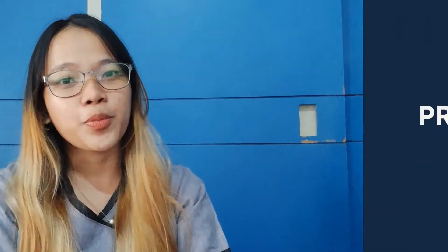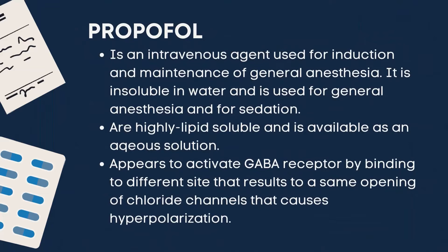Second is propofol. It is an intravenous agent used for induction and maintenance of general anesthesia. It is insoluble in water and is used for general anesthesia and for sedation. These are highly lipid-soluble and is available as a milky solution. It appears to activate GABA receptors by binding to different sites that results in the opening of chloride channels.